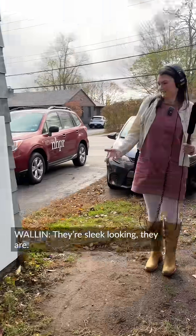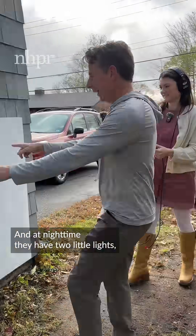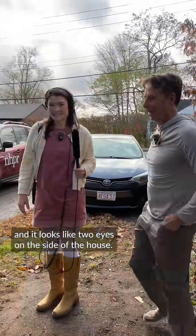They're quite sleek looking. And at nighttime, they have two little lights. You can see it lit up and it looks like two eyes on the side of the house.